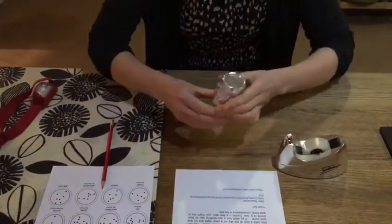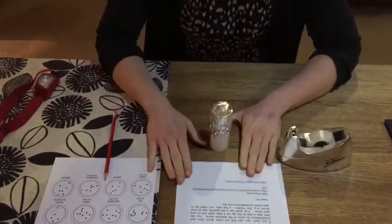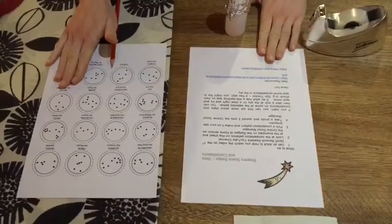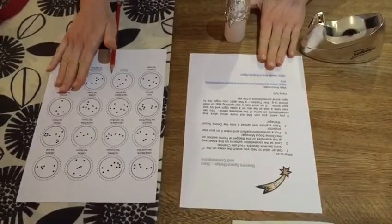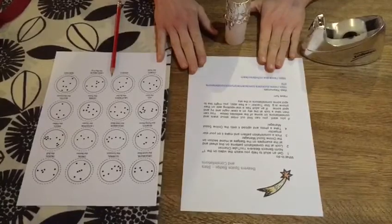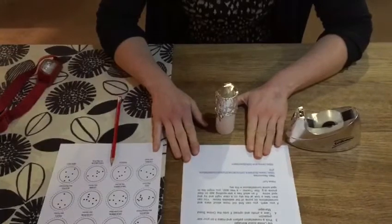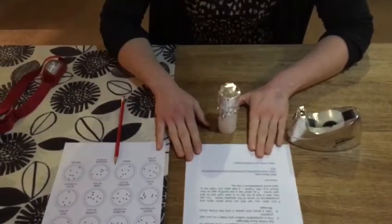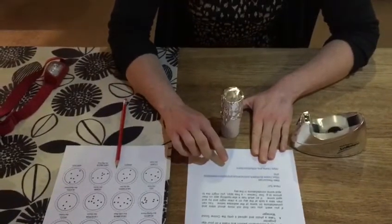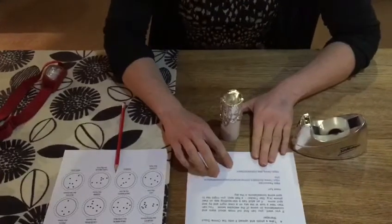Now decide which constellation you'd like to make. On the back of your information sheet you'll see patterns of some of the most common ones, but you can also look on the Online Scout Manager — if an adult shows you, there's another information page under the space badge part 2 with more constellations. I've also put a couple of websites on, including one for the European Space Agency which tells you about the stories behind some of these constellations.